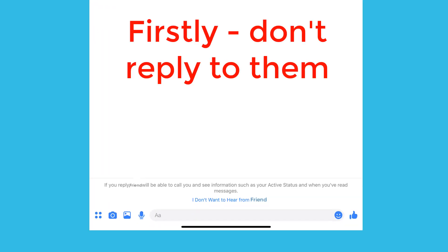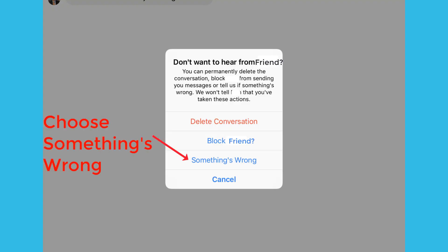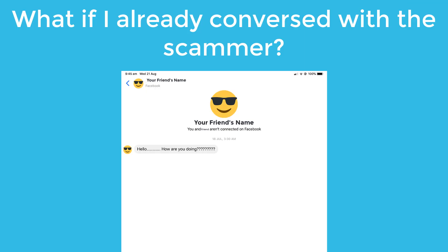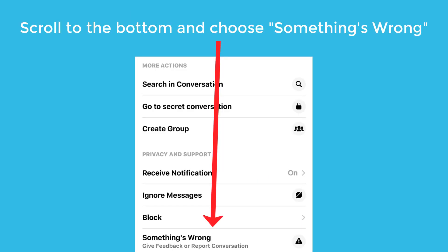So how do we report them? Firstly, don't respond to them. Instead, choose the option in blue at the bottom saying "I don't want to hear from" your friend's name. In the pop-up, choose the "something's wrong" option. What if you already conversed with the scammer? In that case, just click on their profile picture, then scroll to the bottom and choose the "something's wrong" option. No matter which way you've chosen "something's wrong," we will now continue with the same screens.